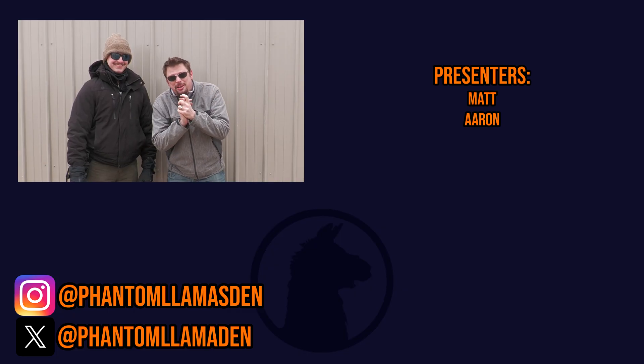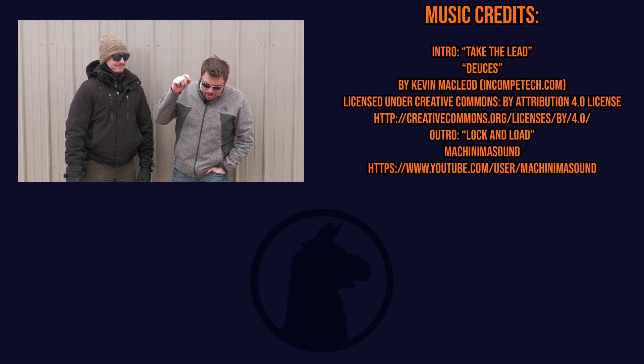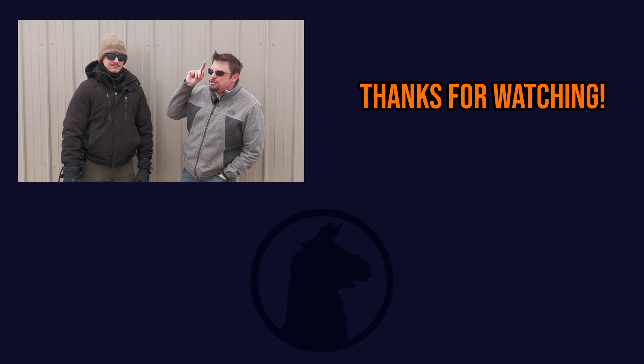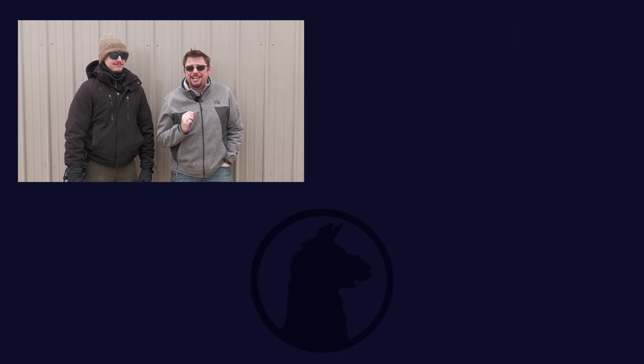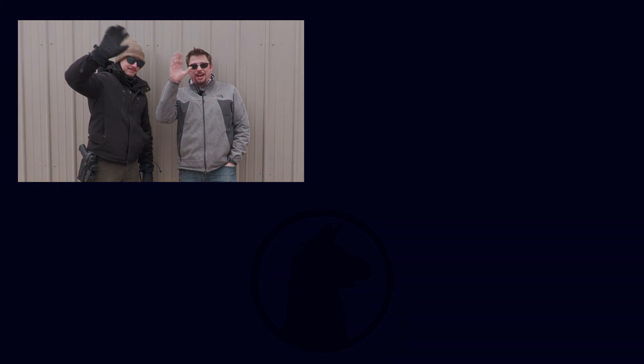That's going to do it for this video. I hope you enjoyed it. If you did, please consider hitting the like button, subscribing to the Phantom Llamas Den, and checking us out on X, Instagram, and phantomllamasden.com. Go follow us on Twitch where we get really weird on the weekends. Don't take life too seriously, and make it a great day.